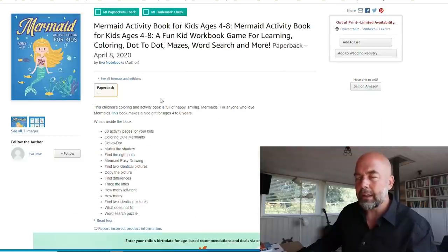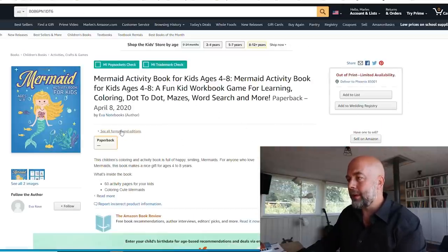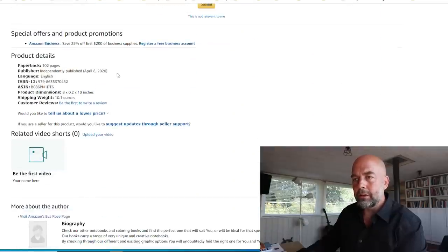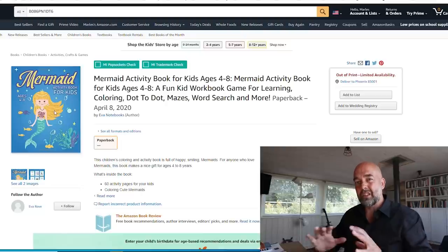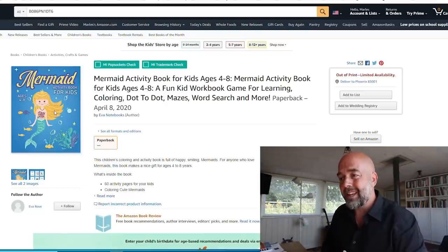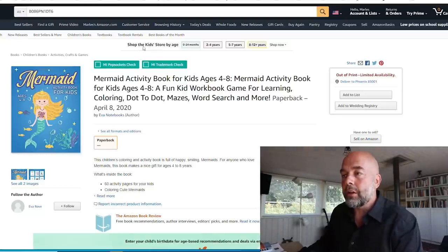Something strange here — it says 'out of print, limited availability,' yet it looks like a KDP-published book. There's also no price on it, which is an issue. I'm not sure why that's occurring — you may want to investigate, but this could certainly be stopping you from getting sales. Just double-check on that.